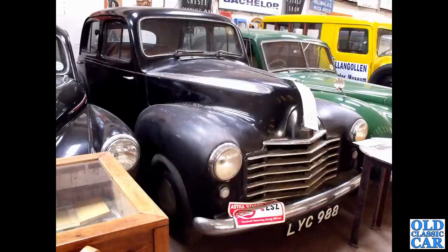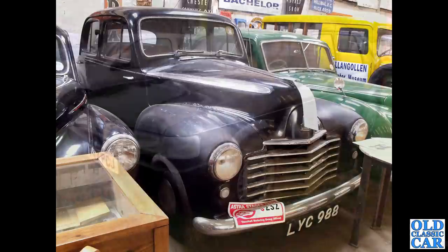We're over in Llangollen at the Motor Museum. LYC 988 is a Vauxhall Wyvern, one of the L-type Vauxhall Wyverns. This one was built in 1950, and it's been off the road since 1979 apparently - so I tell you, it got recommissioned, I suspect.